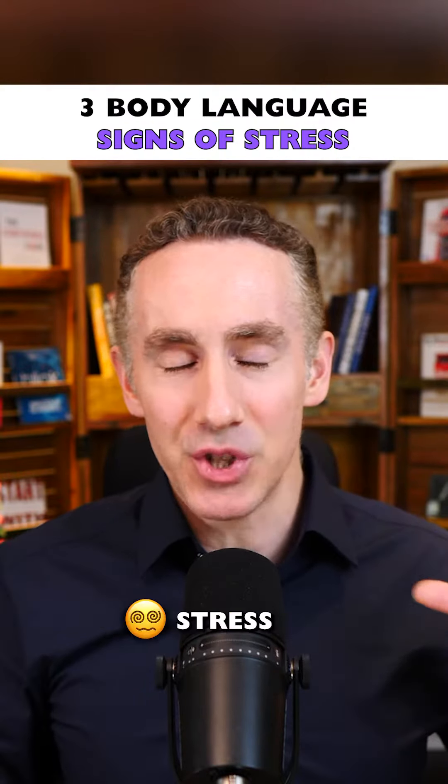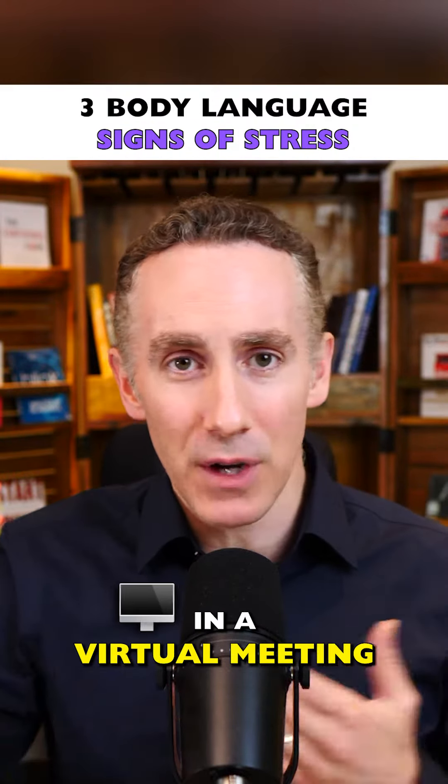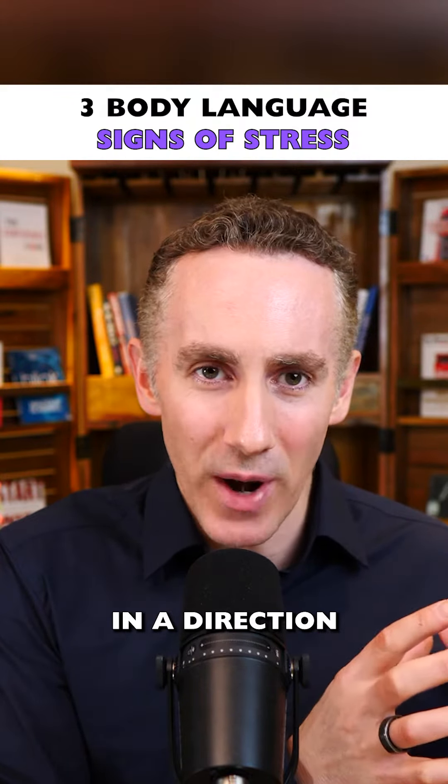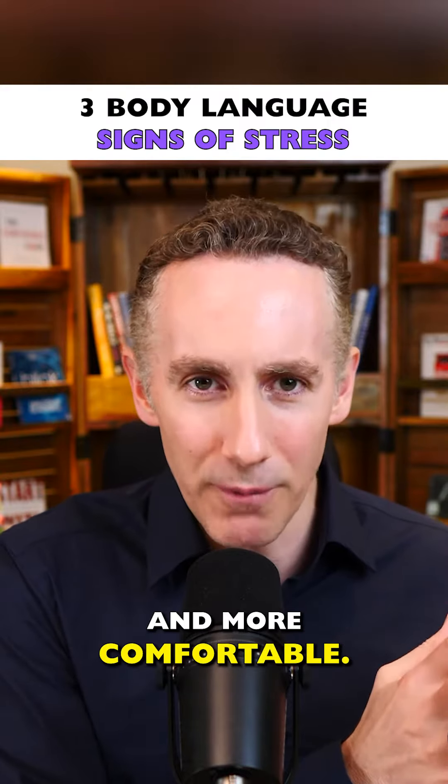There are three areas of body language stress that you can look out for in a virtual meeting or in person that will help you move a conversation in a direction where the other person feels more confident and more comfortable.